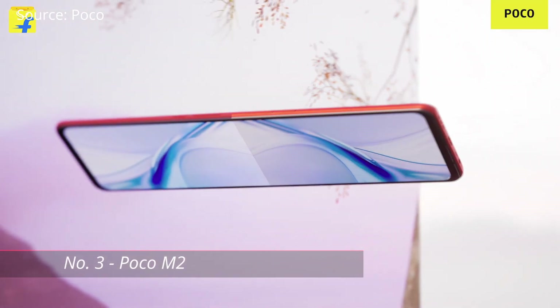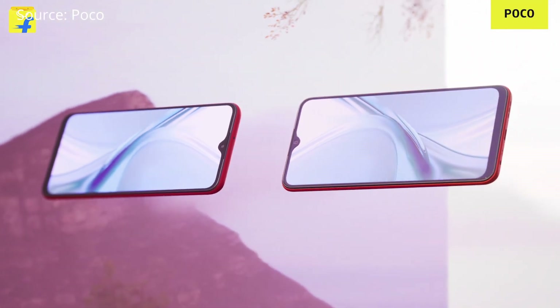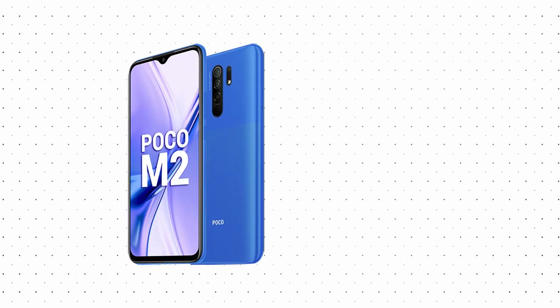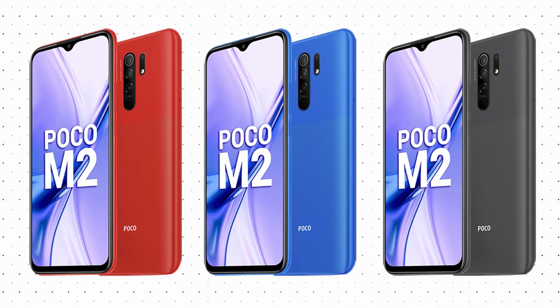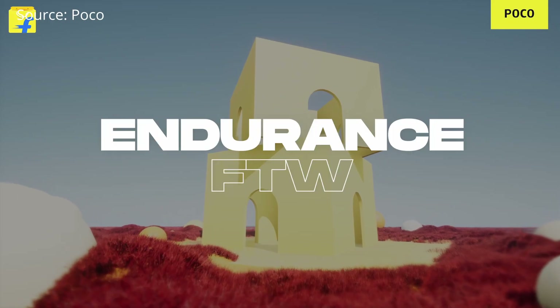Starting with number three on our list: the Poco M2. This phone costs only 10,999 rupees and you get 6 GB RAM and 128 GB of storage — the best RAM and memory option you'll find under 12,000 rupees. There are three color options: Brick Red, Slate Blue, and Slate Black.